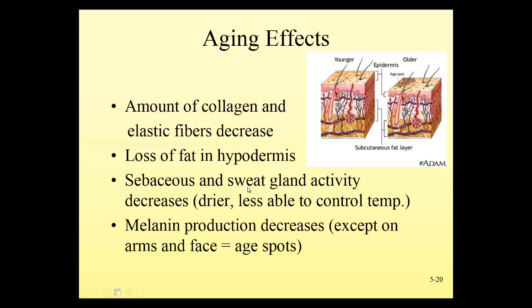Sweat glands in the elderly are not activated in hot weather as they used to be, so it's important to be careful about body temperature and ensure elderly patients don't get overheated. Melanin production also decreases with age, so the hair turns white and the skin becomes more pale. We also see abnormal activity in some areas with increased melanin production, resulting in more moles and age spots.